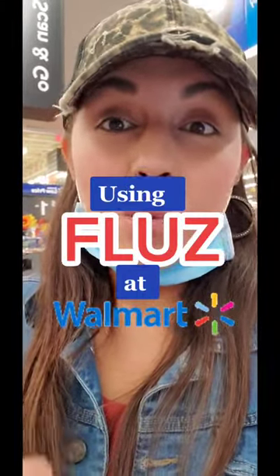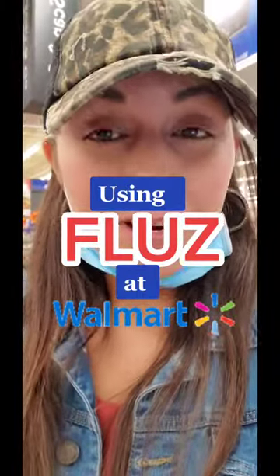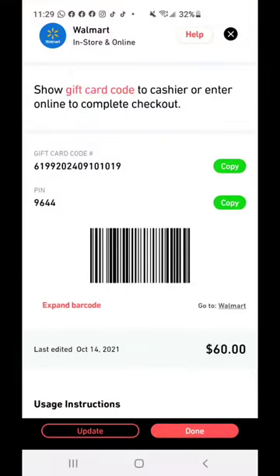Right now I'm at the register at Walmart and I'm going to use my Flu gift card. I already bought a $60 gift card and got some cash back. Now I'm about to use it at the register. Here's my gift card — I'm going to scan it at the register and press Walmart gift card, then grab the gun and scan it.